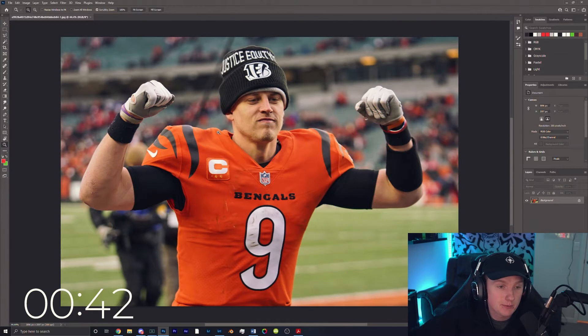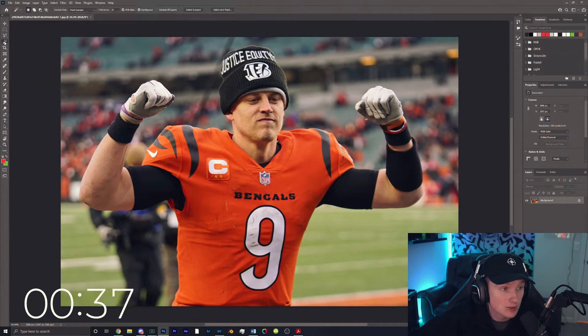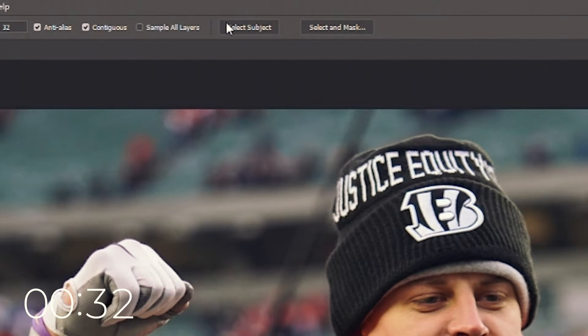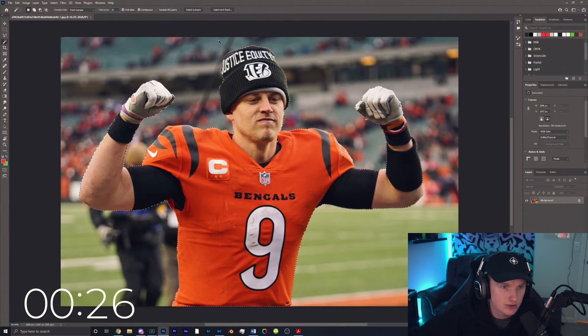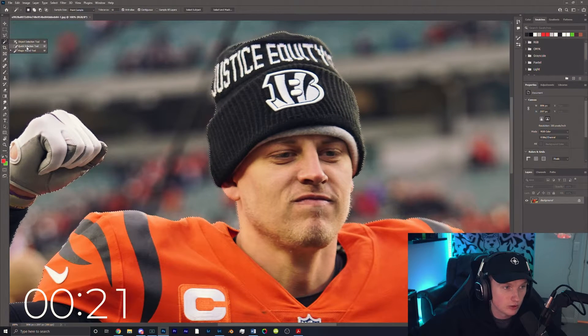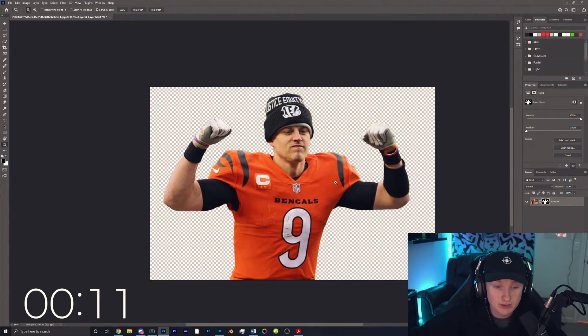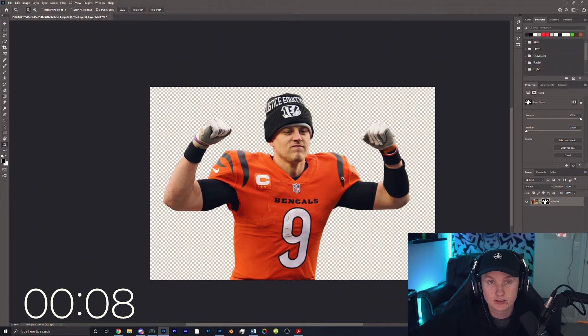Quick Photoshop tip to save you some time instead of pen tooling out your entire subject. If you have a good picture like this, you can go to your magic wand tool or press W on your keyboard, and up here you have 'Select Subject.' If you use this and you have a good enough quality image with a little bit of blur in the background, it will cut out your entire picture and you can make your mask from this. There may be a little bit of an issue — you go ahead and take your quick selection tool or your pen tool, add that back in, and then you're good to mask that out. It does a pretty good job, and this is definitely a tool to help you get started and not waste so much time pen tooling out every single detail.